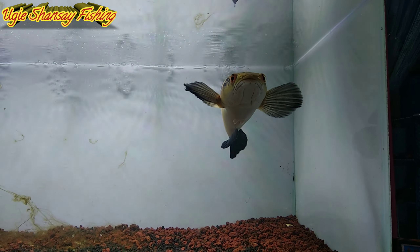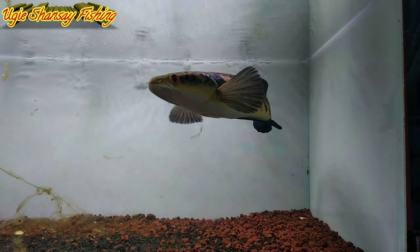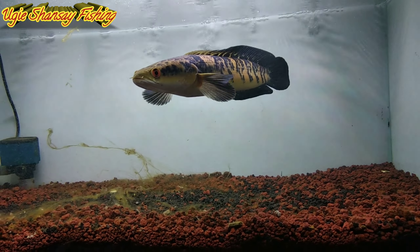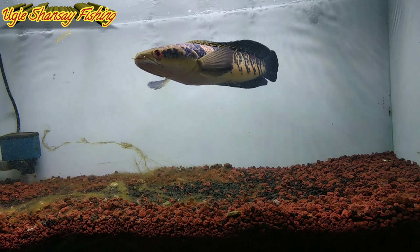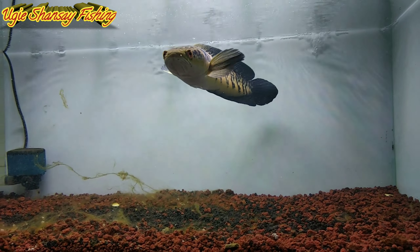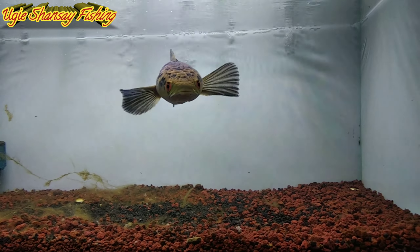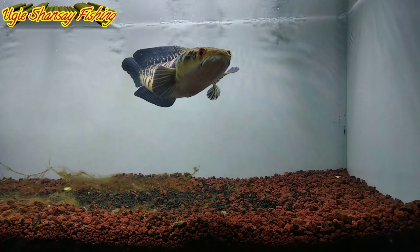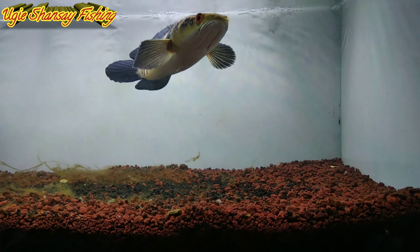Oke, untuk settingan tank, saya memakai background putih — belakang putih, pinggir putih. Dan untuk pasir yang saya gunakan yaitu pasir Malang merah. Saya juga merasa aneh, lumut selalu ada padahal baru seminggu saya kuras. Mungkin teman-teman ada yang tahu penyebabnya?